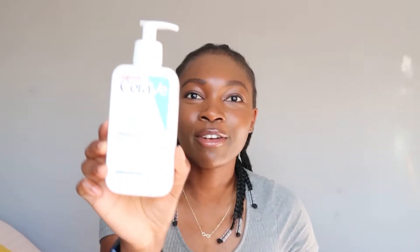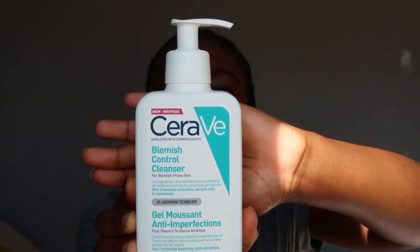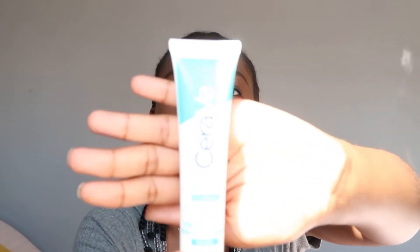My last video was reviewing the CeraVe Blemish Control range. So it's only right that we start off with that. I've got the CeraVe Blemish Control Cleanser here, and then I've also got the Blemish Control Gel.